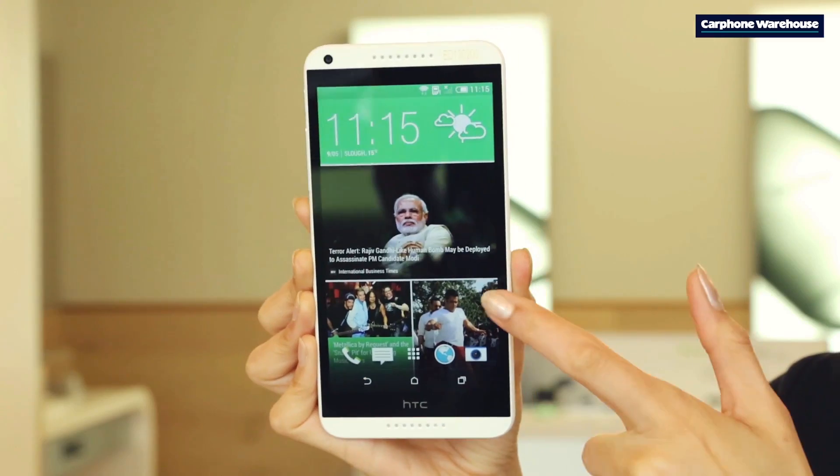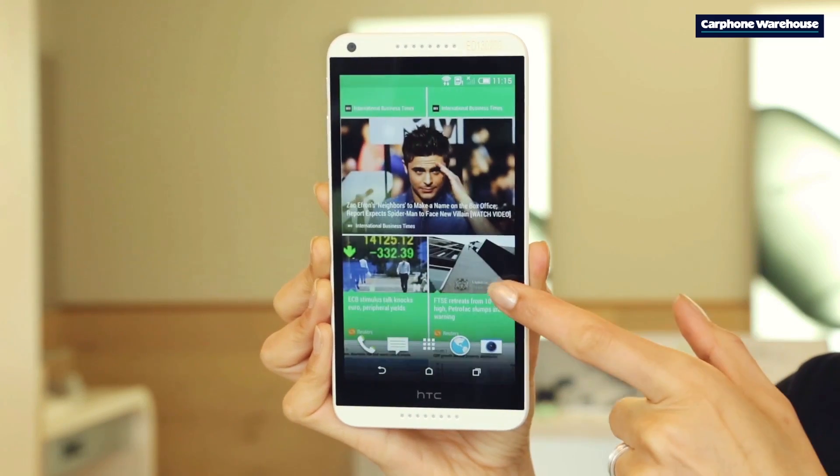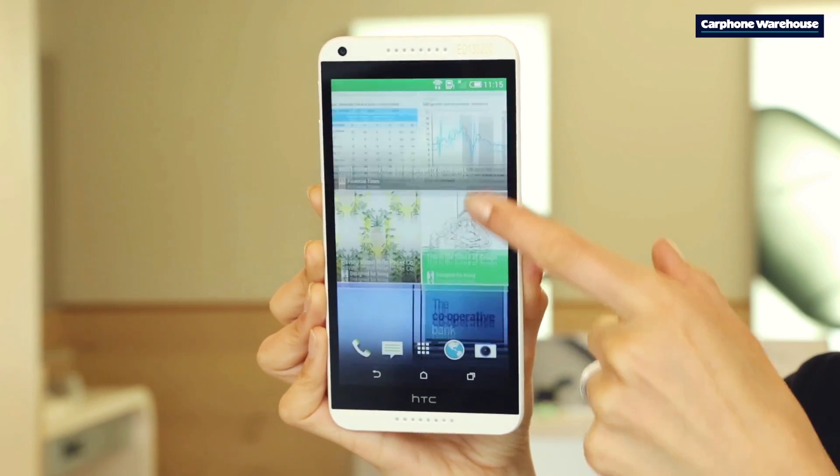The Desire 816 comes with Sense as well as HTC Blinkfeed for your social apps and news feeds to come onto your home screen as one page. The HTC Desire 816 is available at Carphone Warehouse in white, navy blue, and grey.